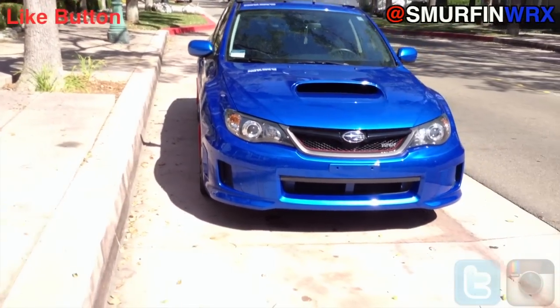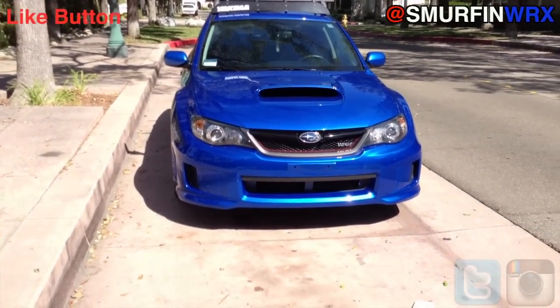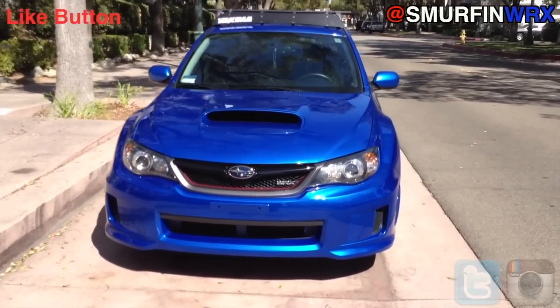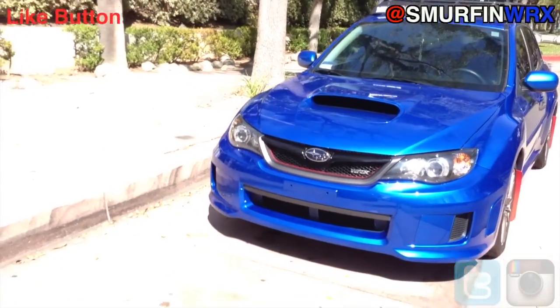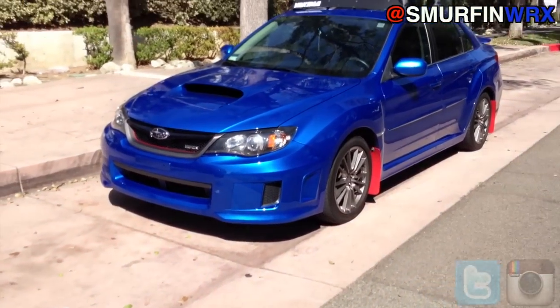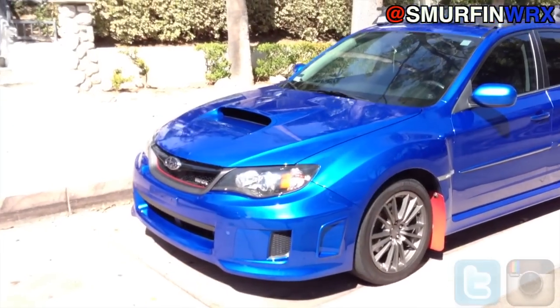Here's a walk around of my car, my 2011 Subaru WRX, and a lot of you guys have seen this already. It is blue with red pinstripe in the front, my Yakima roof rack, and my red mud flaps I made myself.